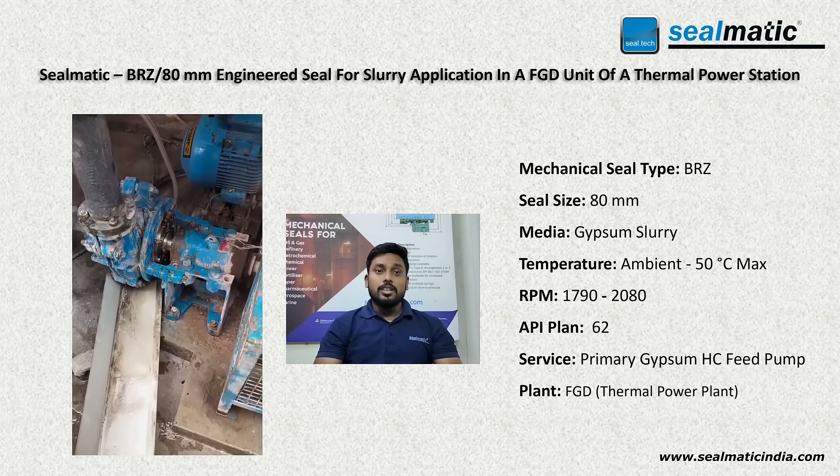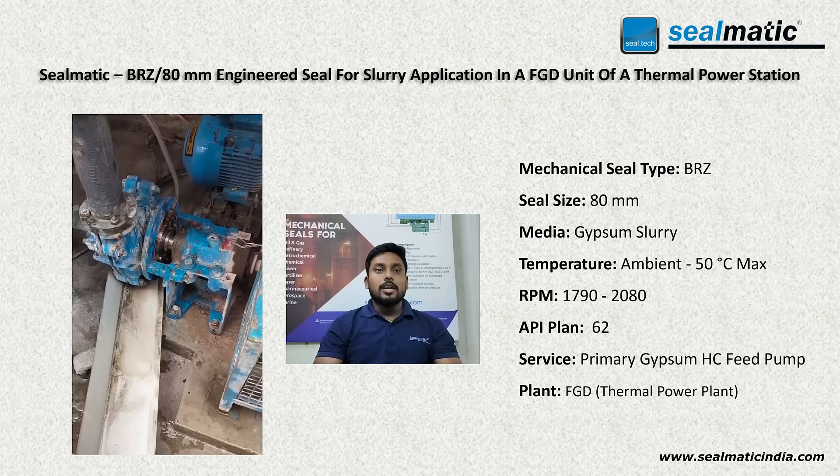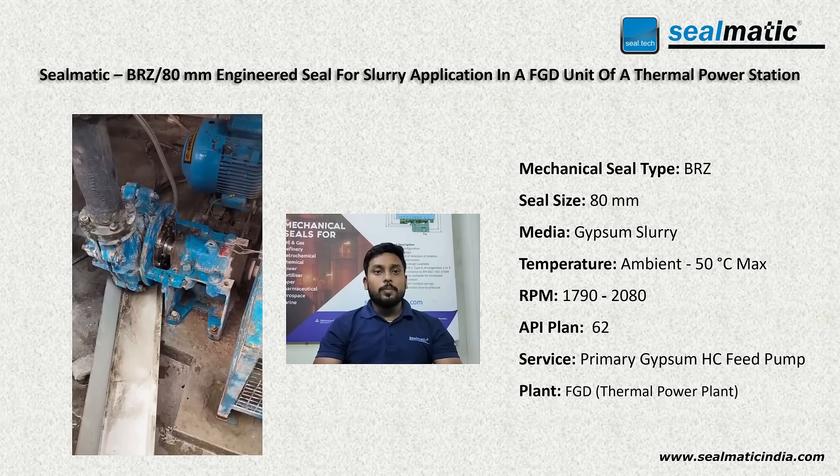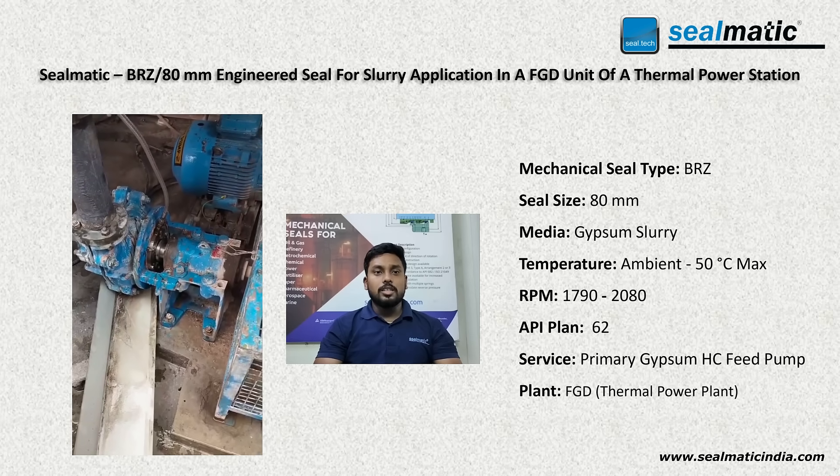We have recently installed our BRZ type high clearance slurry seal in the gypsum slurry application. This new seal was installed to replace an earlier competitor seal which was not performing reliably in these demanding conditions.